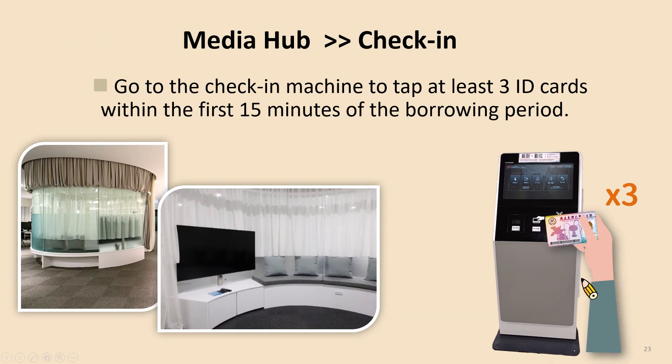Next, please go to the check-in machine to tap and select up to 3 student ID cards within the first 15 minutes of the booked period. For example, if you register from 9am to 10am, please check in between 9:00 and 9:15. Those who don't check in within the first 15 minutes will have their reservation automatically cancelled, and the library may suspend reservation privileges for 1 month.